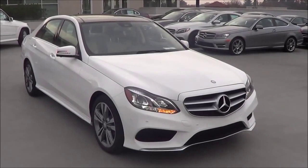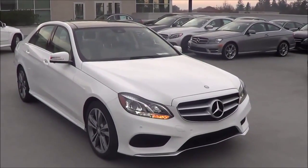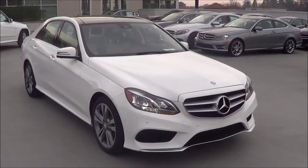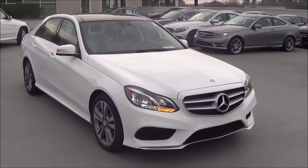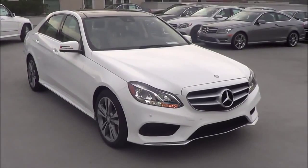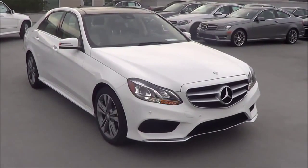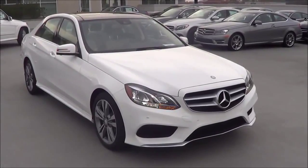Since there are many different powertrains, there are also many different trims. Just for the E350 trim, it starts at the Luxury model at $52,300. The Sport model also starts at $52,300. The Luxury with 4MATIC all-wheel drive starts at $54,800, and same with the E350 Sport with 4MATIC — that's where the pricing ends for the E350. Then you also have the E400 and the E250.